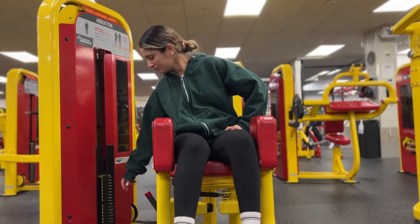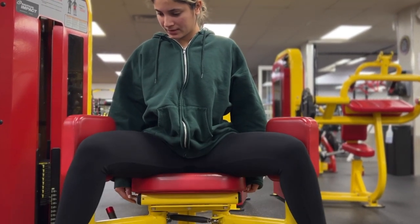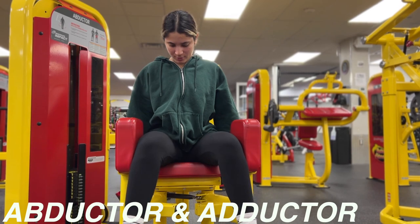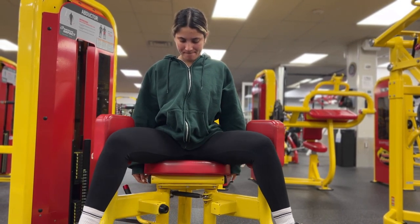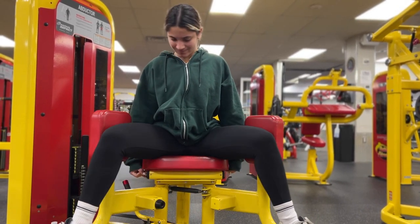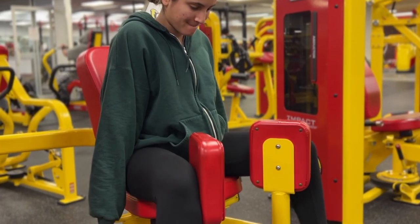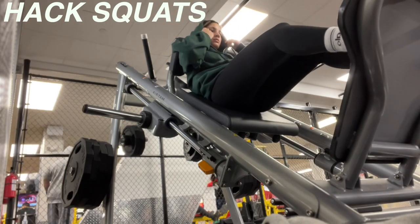Let's get this workout done — it's leg day! I always stretch before, working out the lower part of my body since that's what I'm training. I like starting with the abductor and adductor because they really engage your glutes and serve as a warm-up. If you want to engage and activate your glutes before squats or any other workout, I highly recommend doing these. I do go pretty heavy, but it also preps me for what comes after.